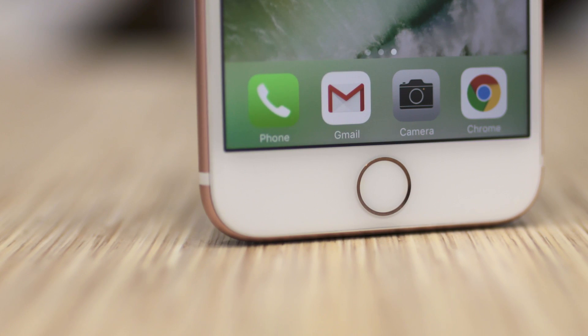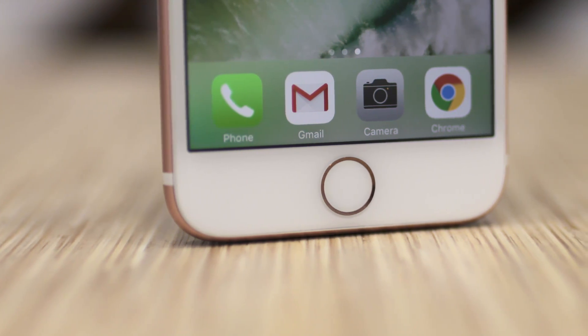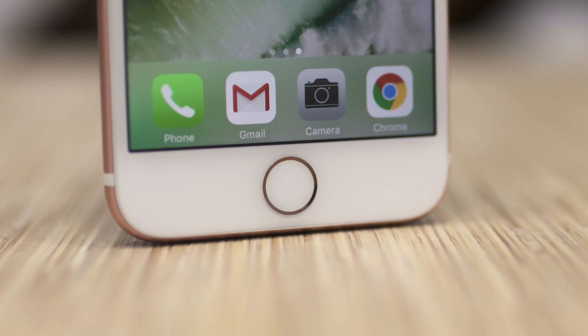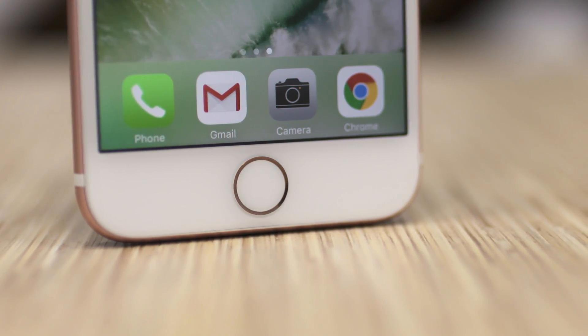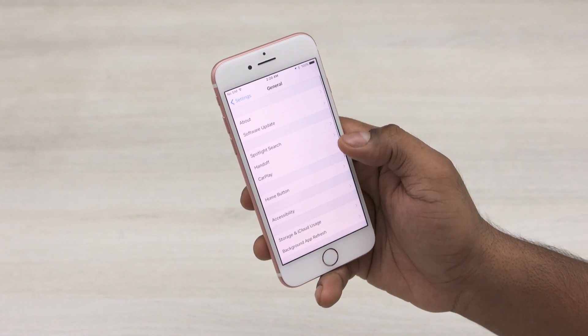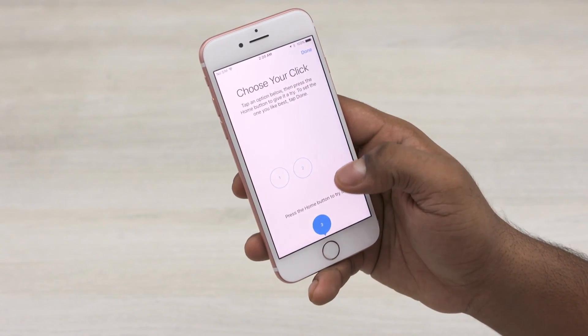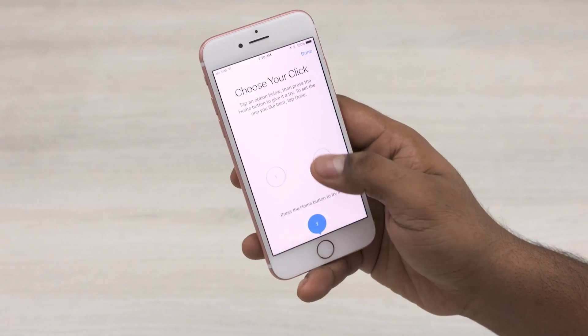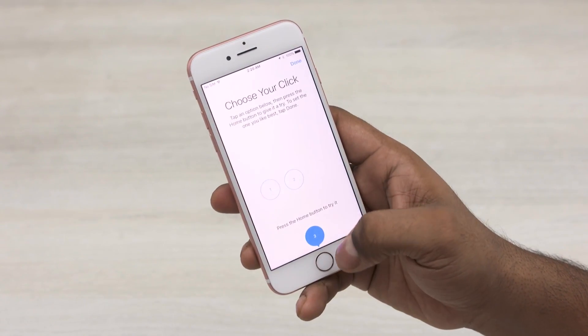The next major change is with the home button. Apple ditched the physical home key of generations past and has gone with a capacitive key here, just like ones found on the likes of the OnePlus 3. The difference here is the Taptic engine — you have three levels of Taptic feedback to pick from, which kind of makes you feel like you're physically pressing the home key. It takes some getting used to, but I got used to it quickly and had no issues barring the few times my fingers were wet and the phone refused to detect my press.